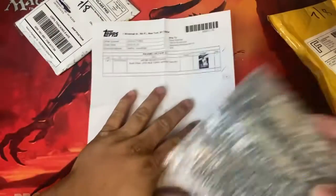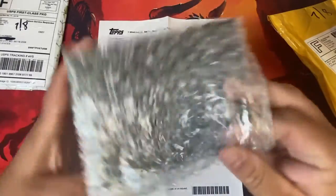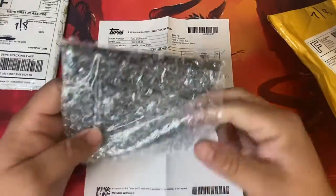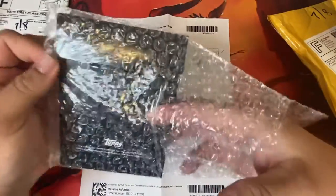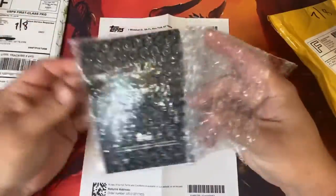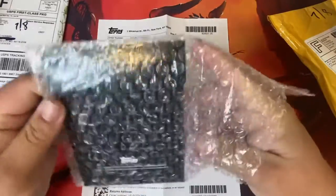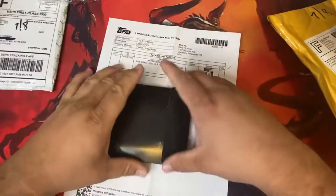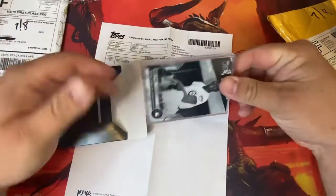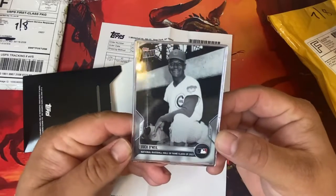Buck O'Neill recently got added to the Hall of Fame, so I got myself a Buck O'Neill card that was a limited availability and I think a limited print run too, which we'll see in a minute. I've also won a couple of cards from the Home Run Challenge, so that's the other thing I'm expecting from Tops. There it is — Buck O'Neill, National Baseball Hall of Fame, Tops.